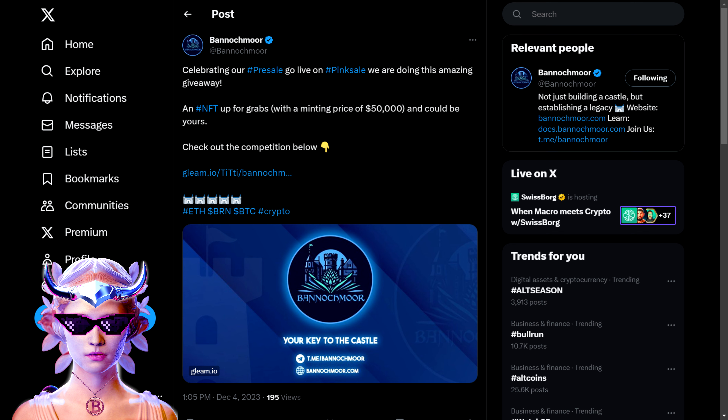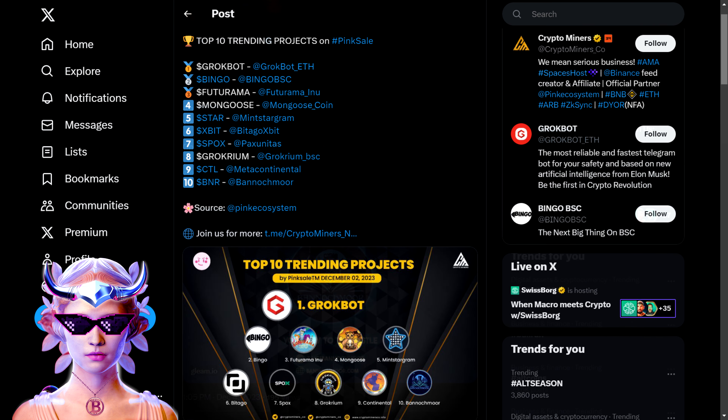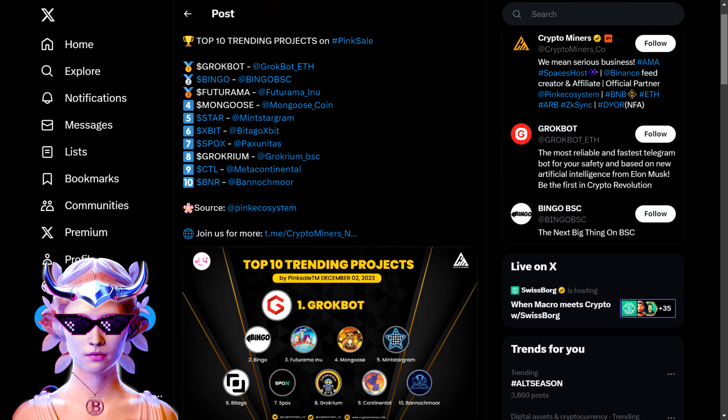The Bannockmore Digital is a digital twin of the physical castle estate in Scotland. This digital twin offers global accessibility, allowing people from all over the world to connect with the project regardless of their physical location. The utility of Bannockmore NFTs is significantly enhanced by the digital estate — these NFTs serve functional roles both in the physical world and within the online realm, offering various tiered access and privileges for a rich, immersive experience.